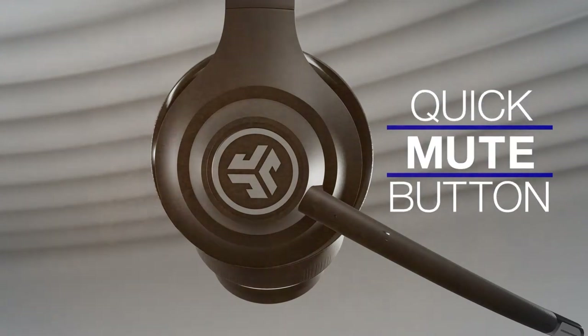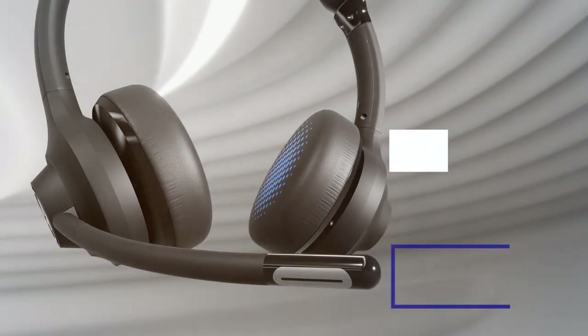One of the standout features of these headsets is their long battery life, which can last up to 30 hours on a single charge. This ensures that you can get through a full day of work or numerous virtual meetings without worrying about recharging.